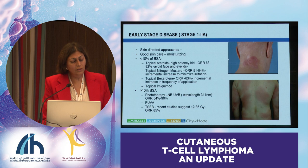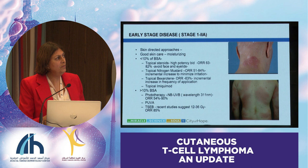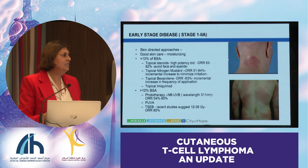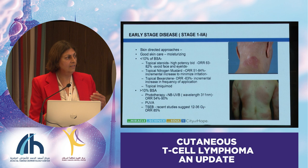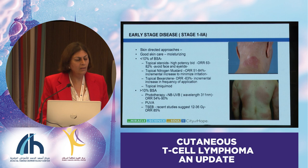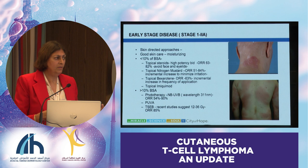I want to talk about different stages and how I approach them. For stage 1 to 2A, early-stage disease, we start with skin-directed approaches and good skin care. If there's less than 10% of body surface area involved, I usually ask my dermatology colleagues to prescribe topical treatments and ointments. Topical imiquimod is another option. If there's more than 10% body surface area, we go to things like phototherapy, PUVA, or total skin electron beam, which can now be done at low dose—data suggest even up to 12 gray is pretty effective and better tolerated than the older high-dose 36 gray approach.